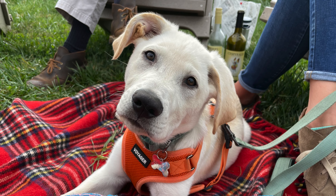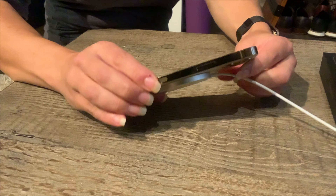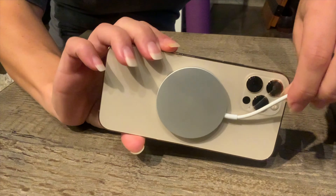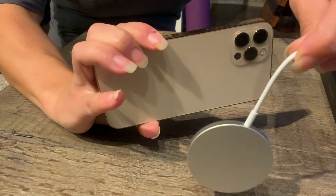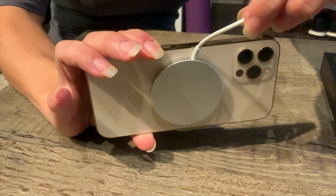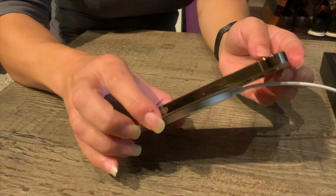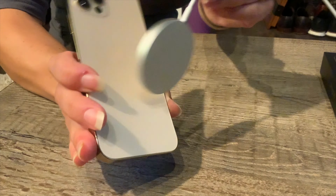We also got the MagSafe charger, which arrived before the phones, so I won't be unboxing it here since we've been playing with it. It charges the old iPhones and AirPods, but it does not charge the watch, so just be aware of that. The MagSafe charger charges at 15 watts, compared to the 5 watts from a standard wall block — very fast. And all new iPhone 12 models have a magnet built into the phone, so it actually locks into place on the charger like this. They really think of everything.